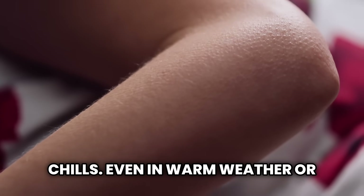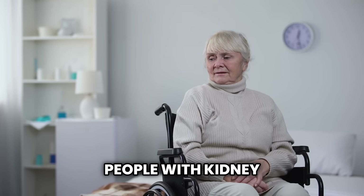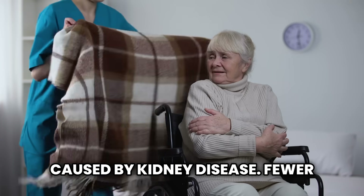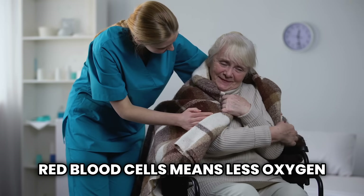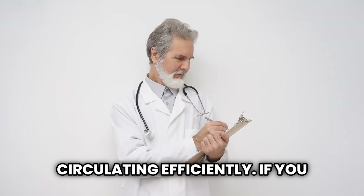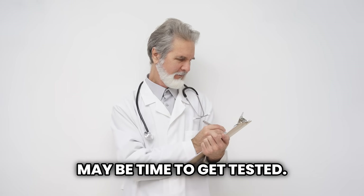Sign number ten: feeling cold or unexplained chills. Even in warm weather or heated rooms, some people with kidney issues feel cold all the time, or experience sudden chills. This is often linked to anemia caused by kidney disease. Fewer red blood cells means less oxygen is delivered throughout the body, reducing your core temperature. It's not just in your head — it's a real sign that your blood isn't circulating efficiently. If you feel cold when others are warm, it may be time to get tested.